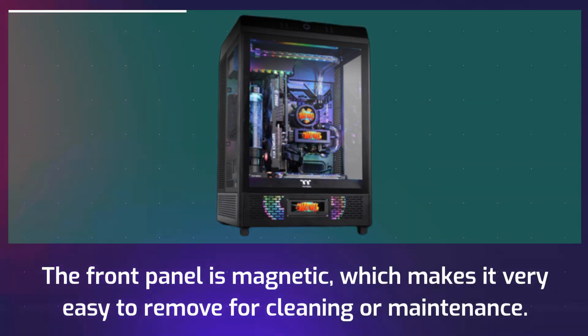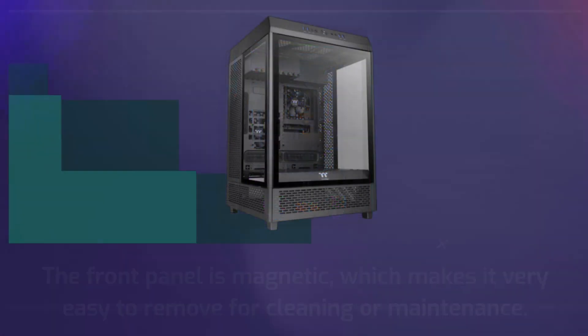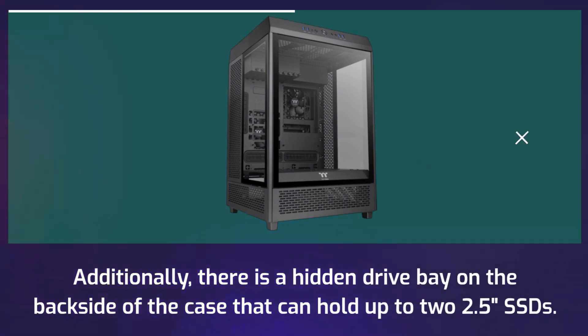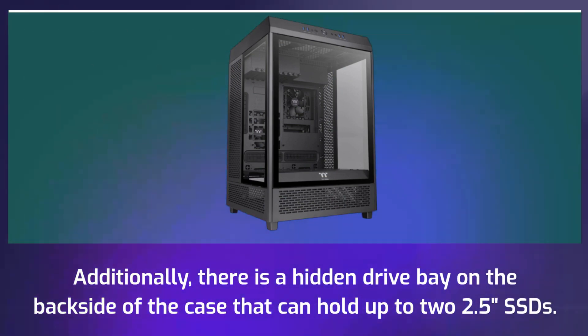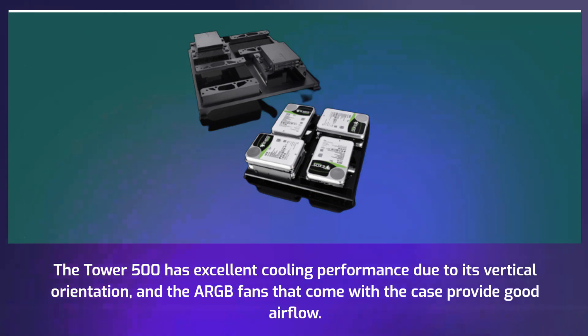The front panel is magnetic which makes it very easy to remove for cleaning or maintenance. Additionally there is a hidden drive bay on the back side of the case that can hold up to two 2.5-inch SSDs.